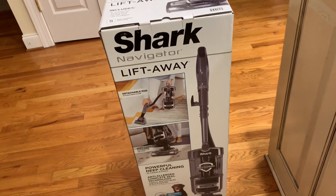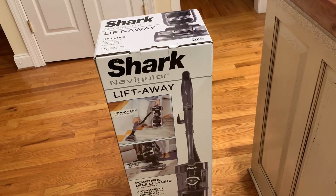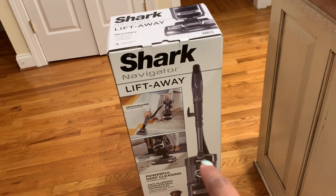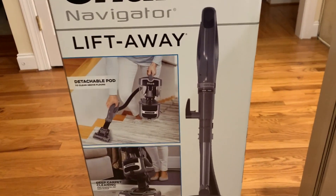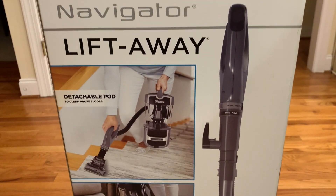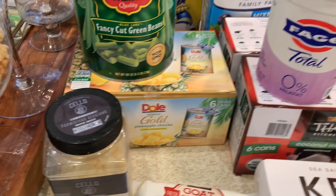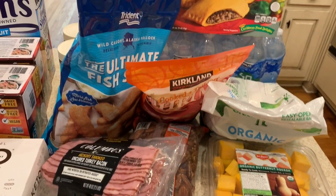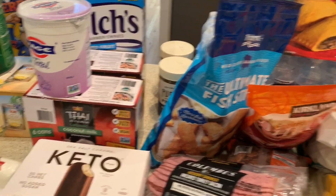The last item I picked up was this Shark Lift-Away vacuum cleaner. We needed another one because the one we kept downstairs got destroyed during a flood. I'm going to bring our current upstairs vacuum downstairs and use this new one upstairs. I like the color — it's gray and black — and it has a little small vacuum cleaner attachment as well. I'll let you guys know if I like it. That was my haul for today — I hope you found something you might want to try at Costco. Until next time, keep calm and carry on!